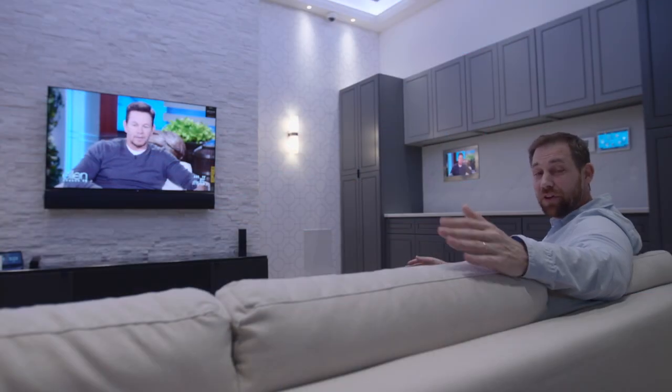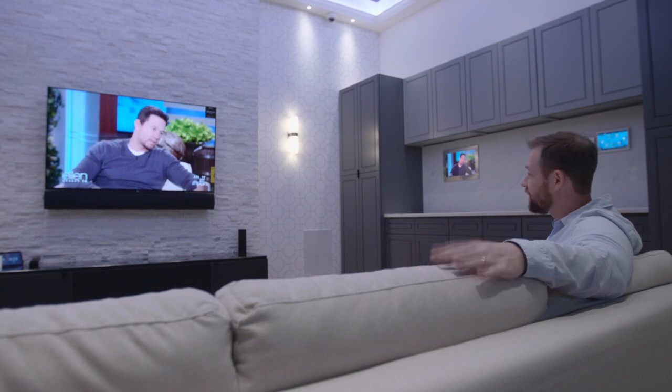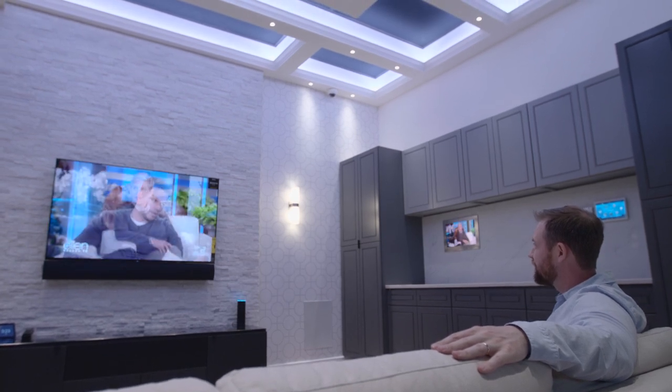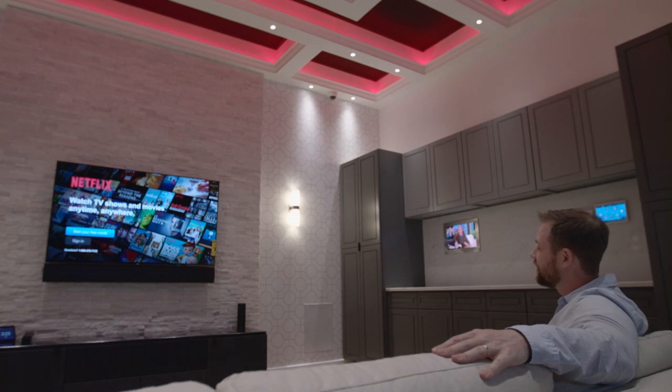You want to watch a movie? All you have to do is program your room and with a simple voice command you have everything ready for you. Alexa, turn on Netflix in the family room. Alexa, turn on Hulu in the family room.